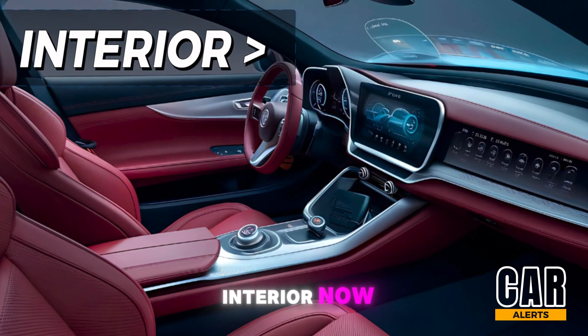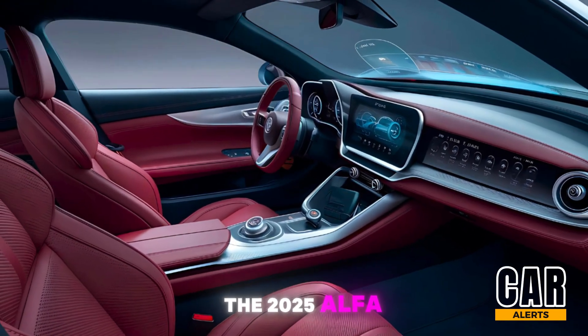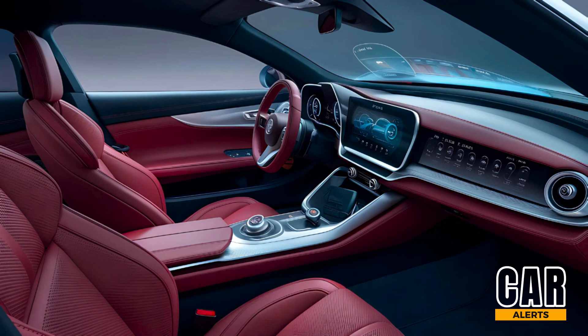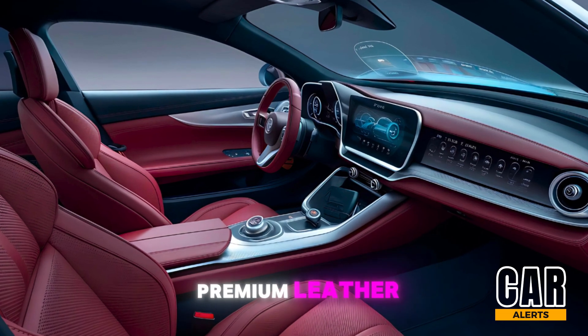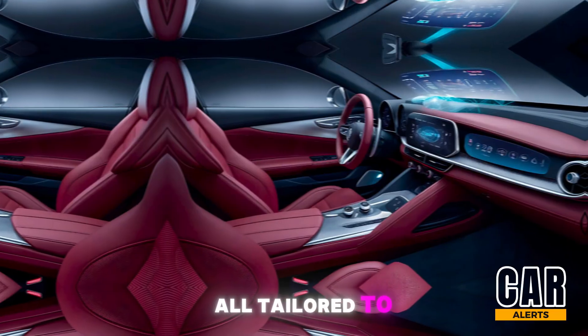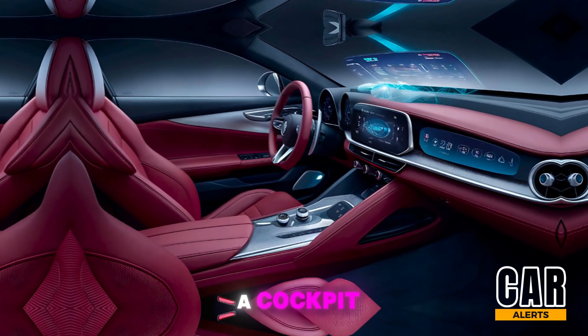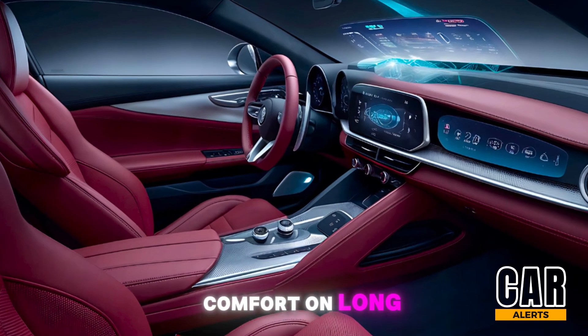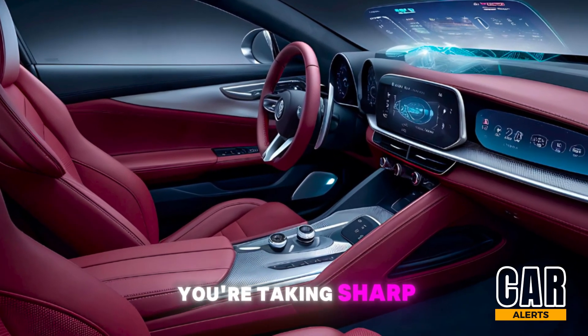Now, stepping inside, the 2025 Alfa Romeo doesn't just impress — it welcomes you. The interior is a blend of premium leather, alcantara, and carbon fiber trim, all tailored to make you feel like you're in a cockpit. The bucket seats are designed for both comfort on long drives and support when you're taking sharp corners.